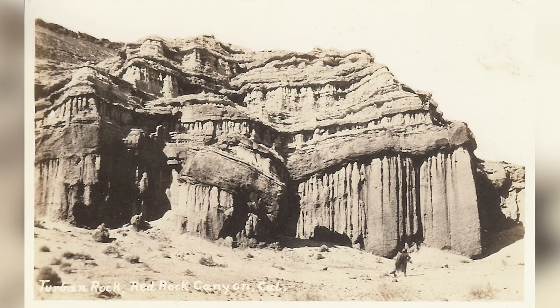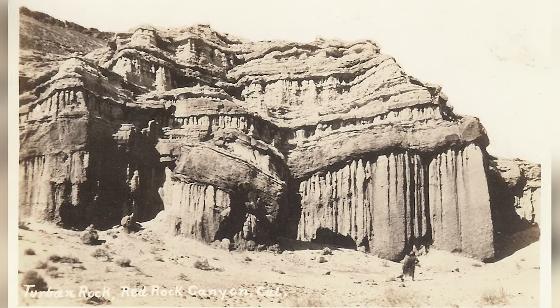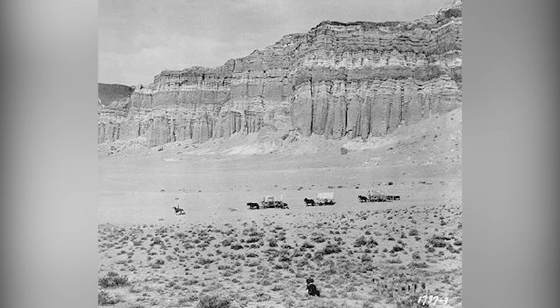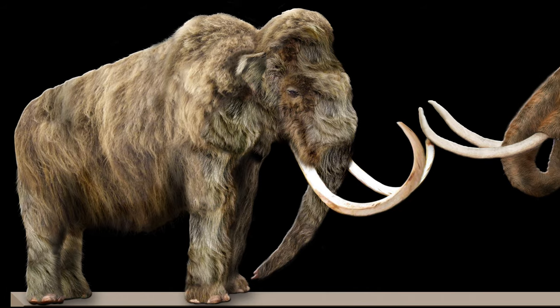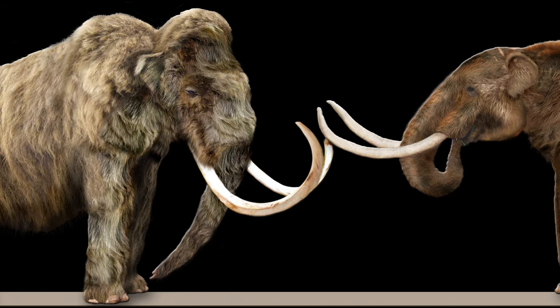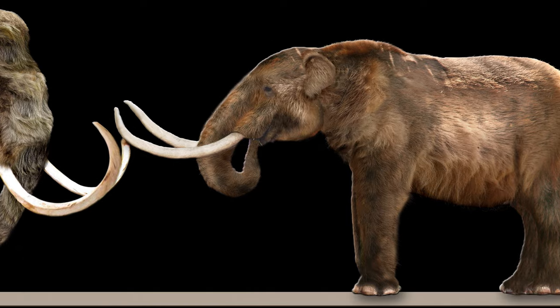Red Rock Canyon, located in the El Paso Mountains of California, has been a natural pass for generations, attracting Native Americans and wagon caravans to local springs and its natural beauty. Even further back in history, evidence of prehistoric animals such as mammoths, bison, and mastodons have been found in the area.